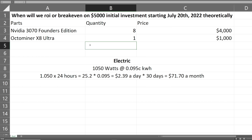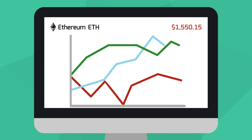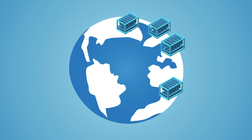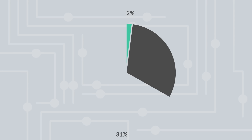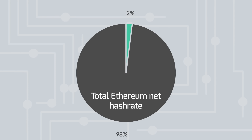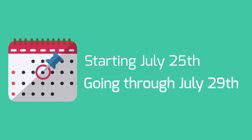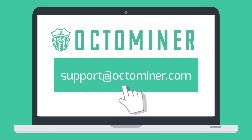Before I begin, this video is sponsored by Octo Miner. They know the crypto market is down a lot, so they are throwing another sale. They manufacture the best mining rigs in the industry and supply rigs to some of the largest GPU mining farms around the world. On average they manufacture 2,000 to 4,000 rigs per month, and currently around 2% of the total Ethereum net hash rate is running on Octo Miner rigs. They are also an official AMD blockchain partner. Starting July 25th through July 29th, use code OCTO10-072922 at checkout to get 10% off your entire order. Reach out at support@octominer.com for any questions.